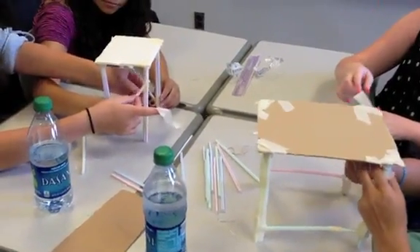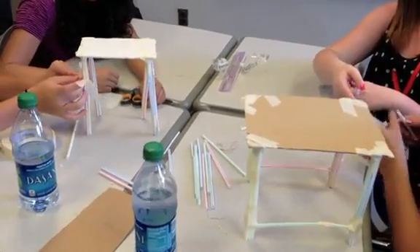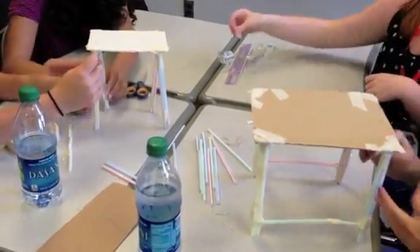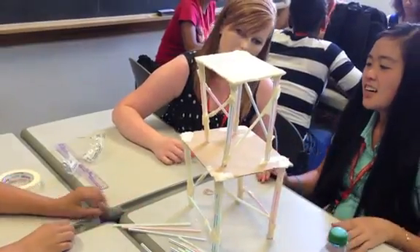They're going to build the highest tower they can, load it up on a shake table and subject it to an earthquake. We're going to put people on it and weights, and see whose tower can be the highest and withstand the earthquake. It's a really good example to show them what civil engineers do.